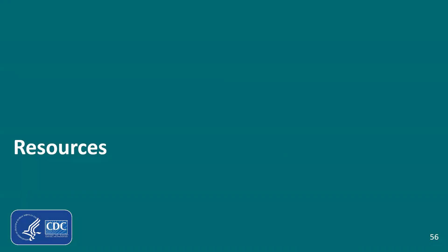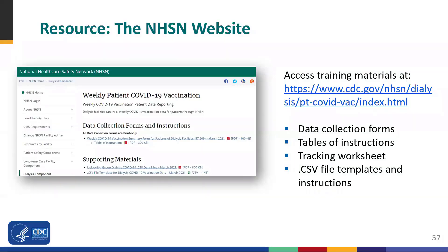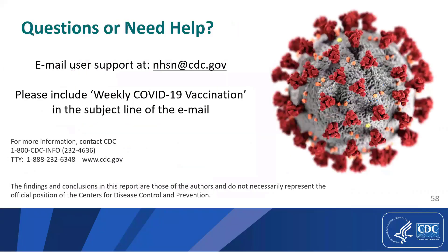The dialysis facility component website contains links to the data collection forms, tables of instructions, training slides, data tracking worksheets, and CSV file templates and instructions on reporting weekly vaccination data. The slides from today's presentation are posted on the NHSN website, and the recording will also be posted soon. If you have questions about NHSN, please send an email to nhsn@cdc.gov and include 'weekly COVID-19 vaccination' in the subject line. This concludes the presentation — thank you so much for your time.